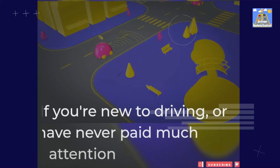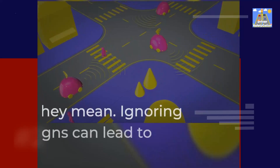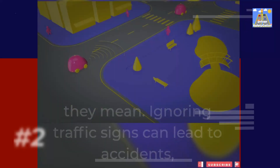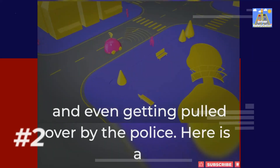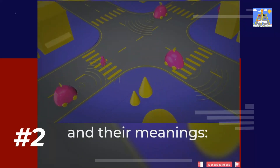If you're new to driving, or have never paid much attention to road signs, it's important to educate yourself on what they mean. Ignoring traffic signs can lead to accidents, and even getting pulled over by the police. Here is a quick guide to some of the most common road signs and their meanings.